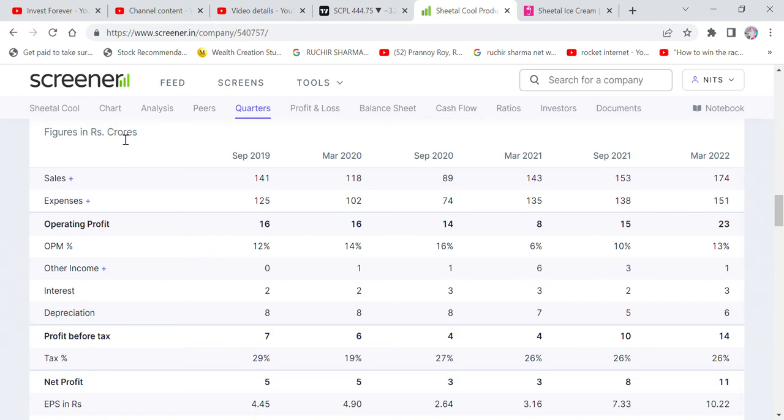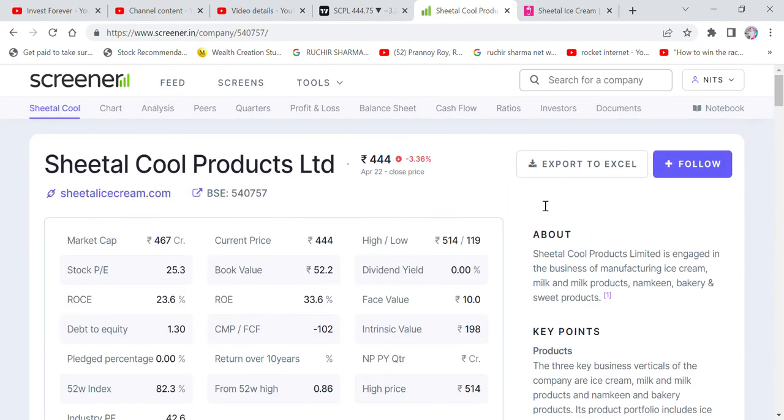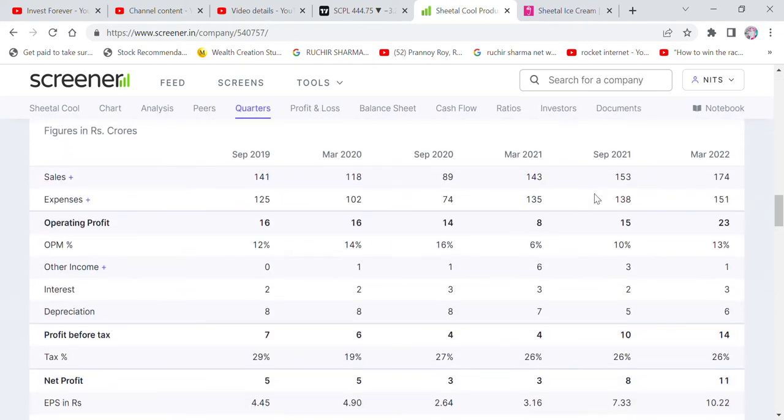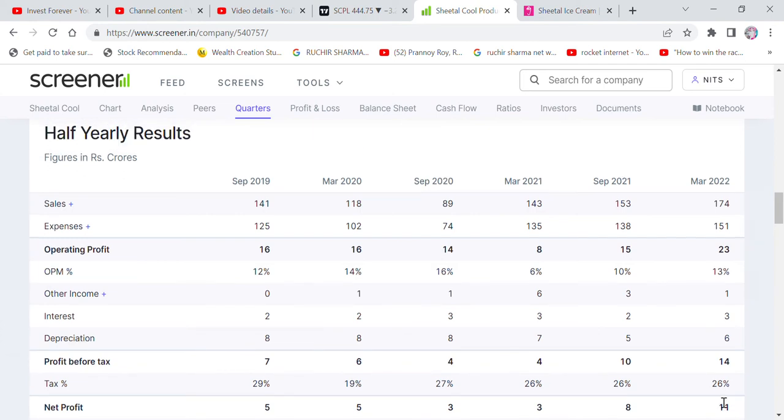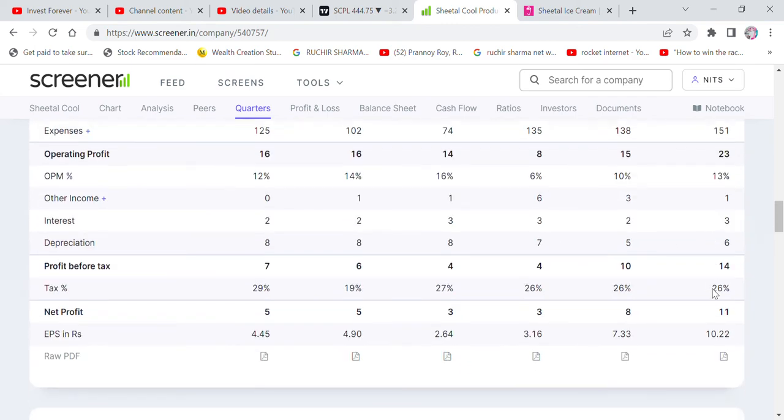Now let's talk about sales. Company sales are very good. The current quarterly and yearly sales are 174 crore rupees. The company's operating profit margin is 23 crore rupees with a margin percentage of 13% on both a quarterly and yearly basis. Note that this result is half yearly, so this may be an SME stock. The company's profit also looks good on a yearly basis.